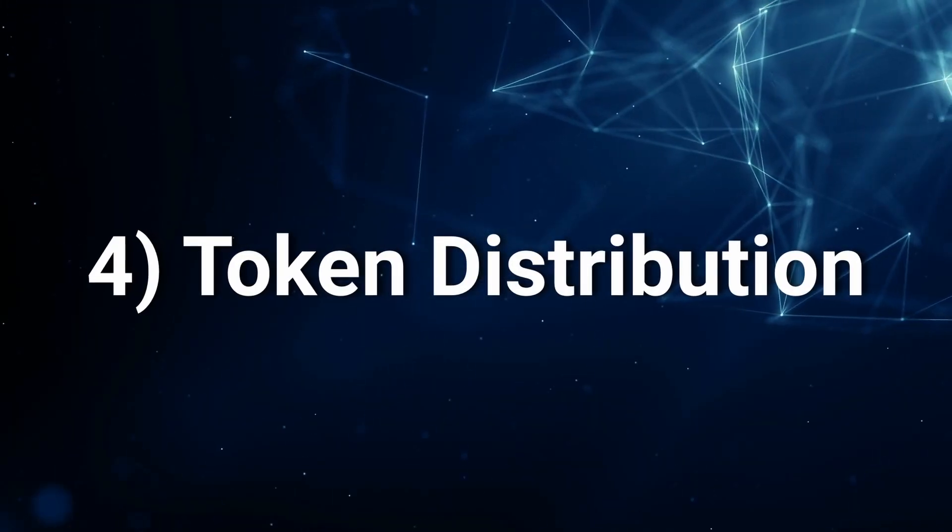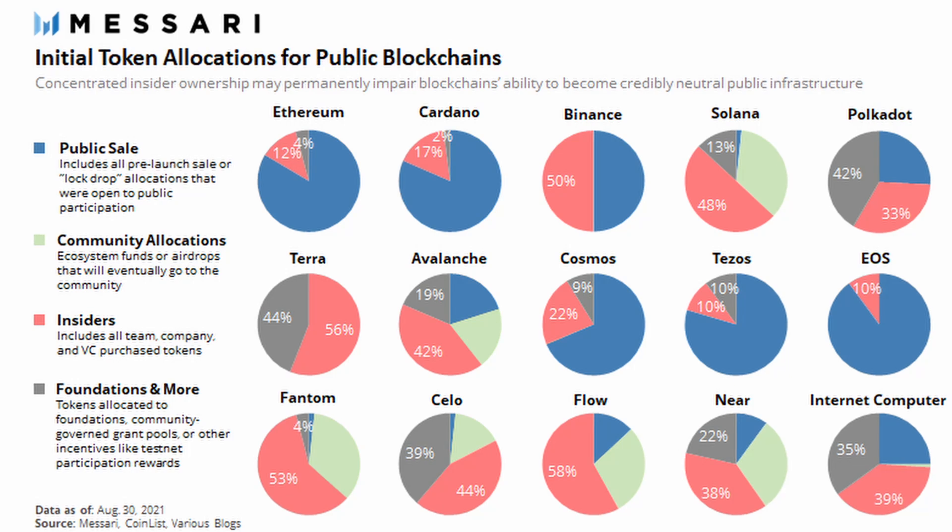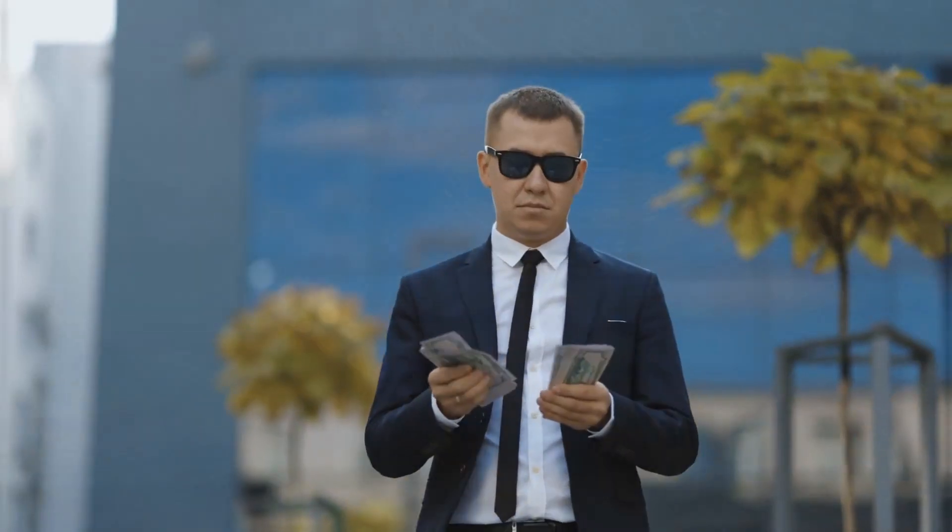Next metric is token distribution — how are the tokens split up and what is each chunk for? You can imagine each token supply as a pie chart, where different sections represent tokens for the team, for stakers, for the community, and so on. It's especially important to know how the tokens were split up at launch — the initial token distribution. If a small number of insiders hold a lot of the tokens, the price is at much higher risk of manipulation, like sudden dumps or unnatural pumps. Ideally every project would be a completely fair launch, where everyone gets a chance to buy tokens from the start.